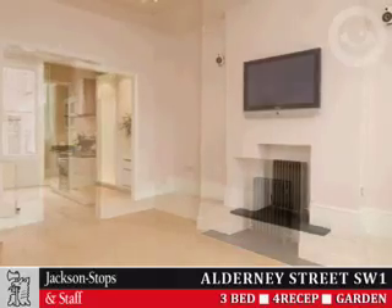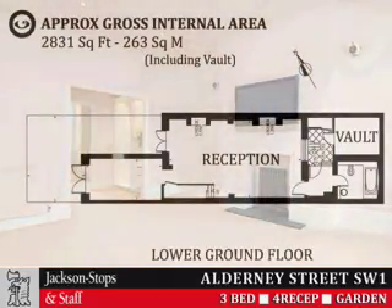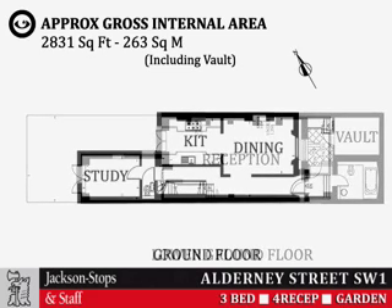Alderney Street is arguably one of the finest streets within the ever popular grid, ideally located for both the city and the Palace of Westminster. The property provides four reception rooms,